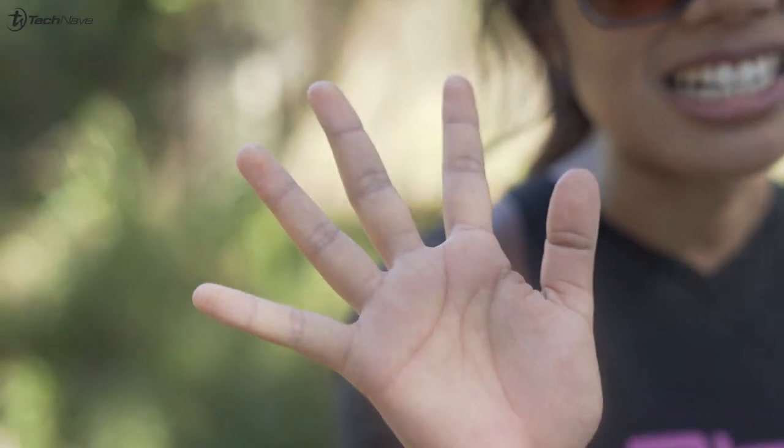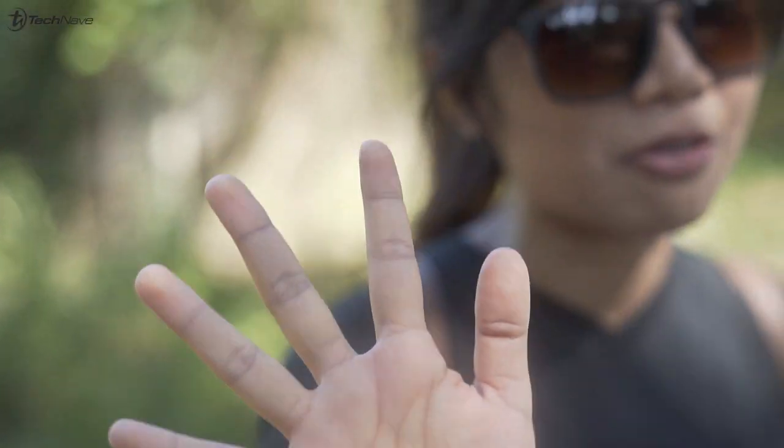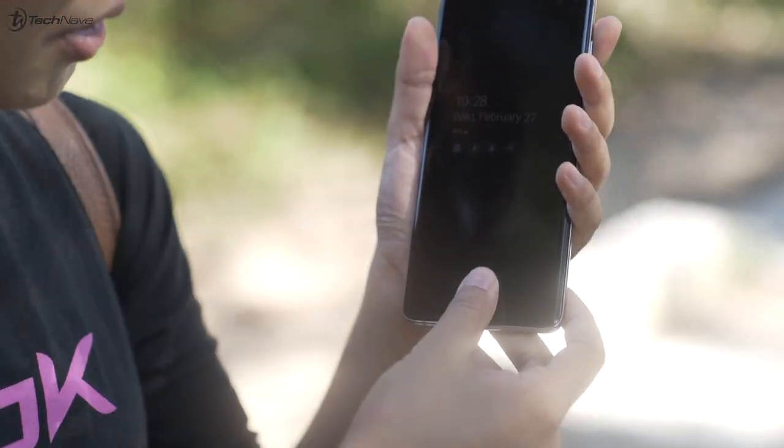Let me just tell you guys about the fingerprint scanner. It's pretty cool because my hand is filled with sweat, dust and mud because I fell over so much climbing up. And the phone still manages to read fingerprints. I'll show you guys — check it out. See what I tell you? Pretty cool, right?